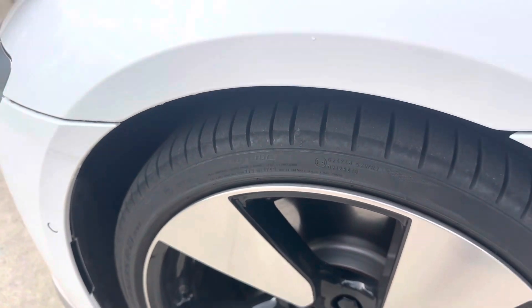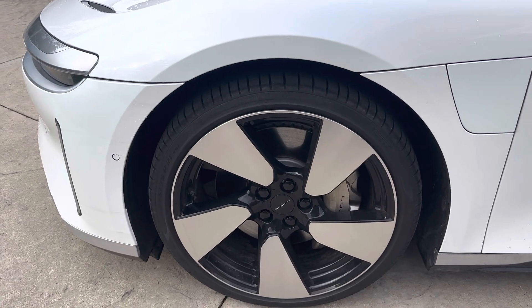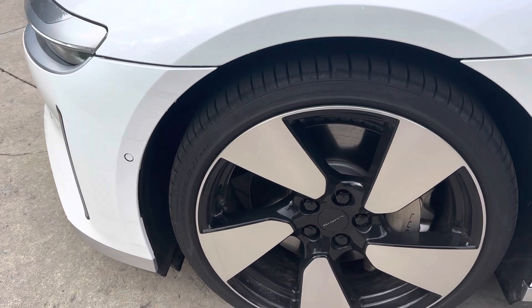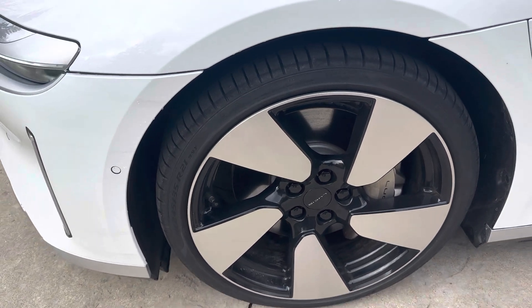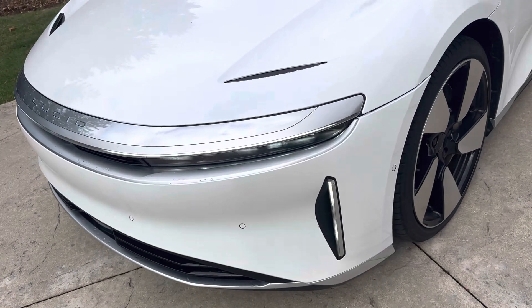The reason they do that is because when the wheels turn, they create so much turbulence. Those air curtains directing air across the outside edge of the wheels helps really smooth out the airflow as it goes through the car.